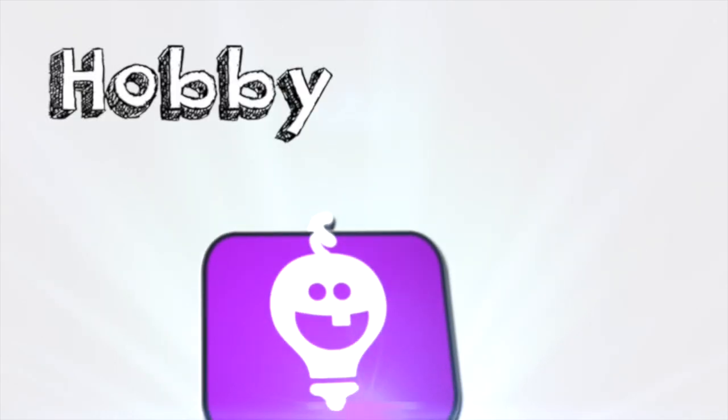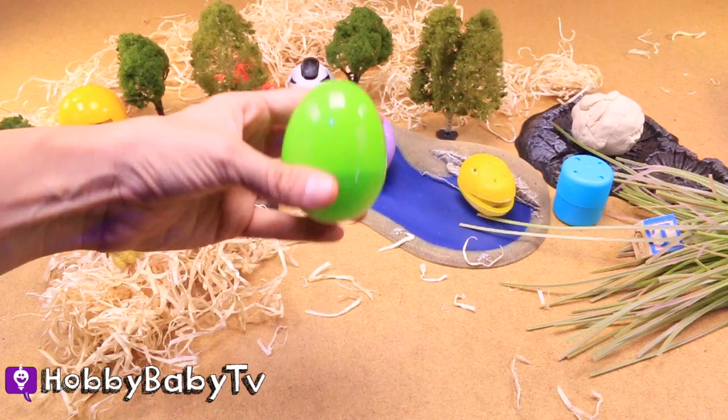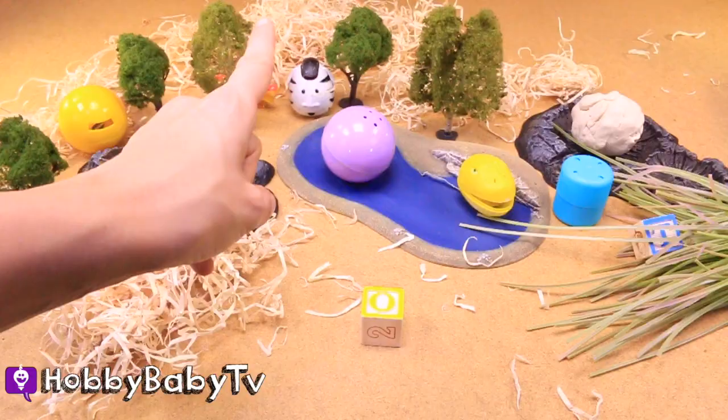Hobby Baby TV! Let's look through these dinosaur eggs to find a prehistoric word. Green egg. Do the hobby shake. A yellow O. There might be a letter hidden in that pile of hay. Let's check it out.